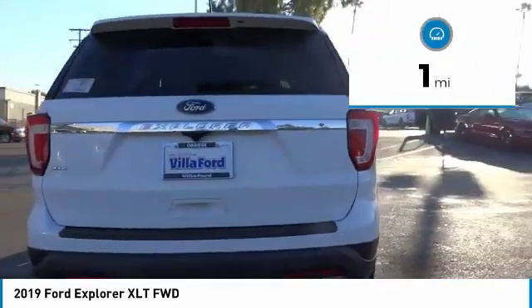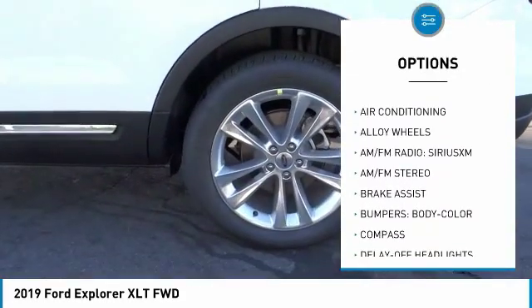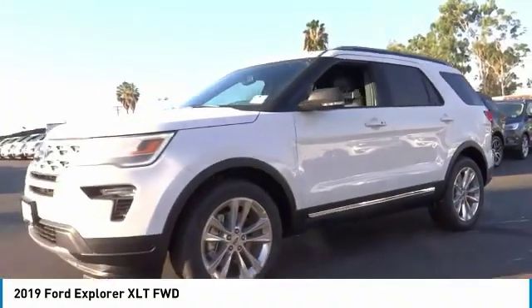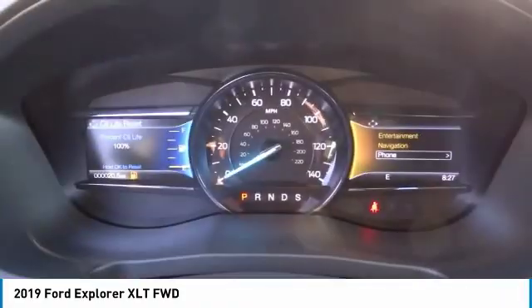Here are some of this vehicle's great options: traction control, power passenger seat, remote engine start, air conditioning, leather-wrapped steering wheel, dual airbags, alloy wheels, power steering, four-wheel disc brakes, AM-FM stereo radio. This beauty is sure to make you the talk of the neighborhood.